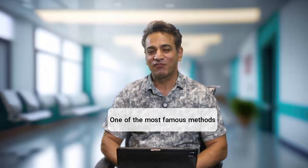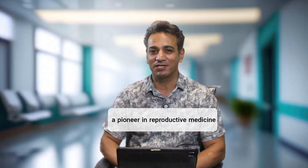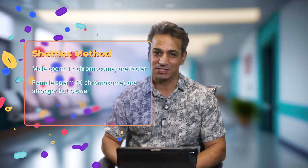One of the most famous methods is called the Shettles method, named after Dr. Landrum Shettles, a pioneer in reproductive medicine. Here's what he believed: male sperm, or Y chromosome sperm, are faster but more fragile; female sperm, or X chromosome sperm, are stronger but slower.